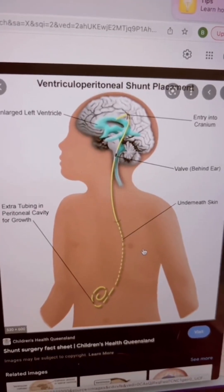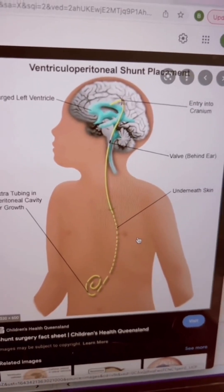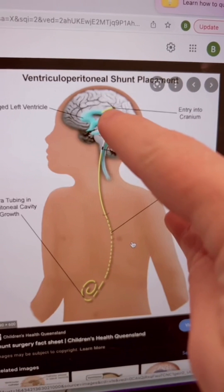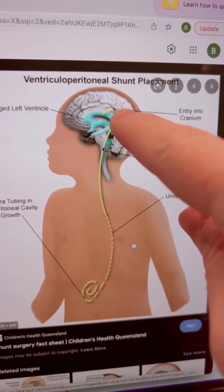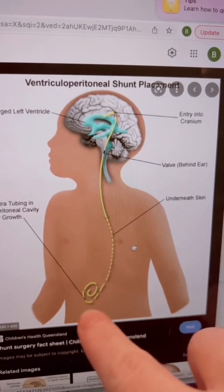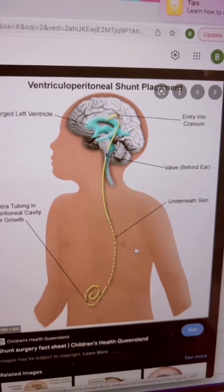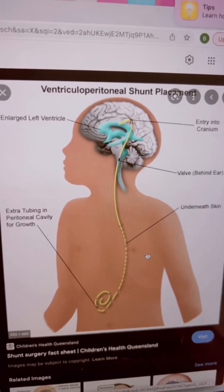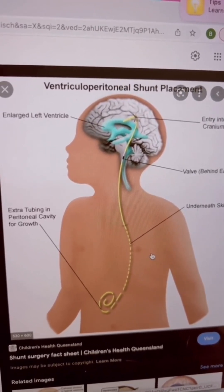This is a ventriculoperitoneal shunt, which is what this patient underwent. A VP shunt is a tube that goes into the brain into that fluid space and drains through a valve that controls the pressure. We tunnel this tube under the skin into the abdomen, where all the fluid will drain and be absorbed, allowing normal pressures to return within the brain.